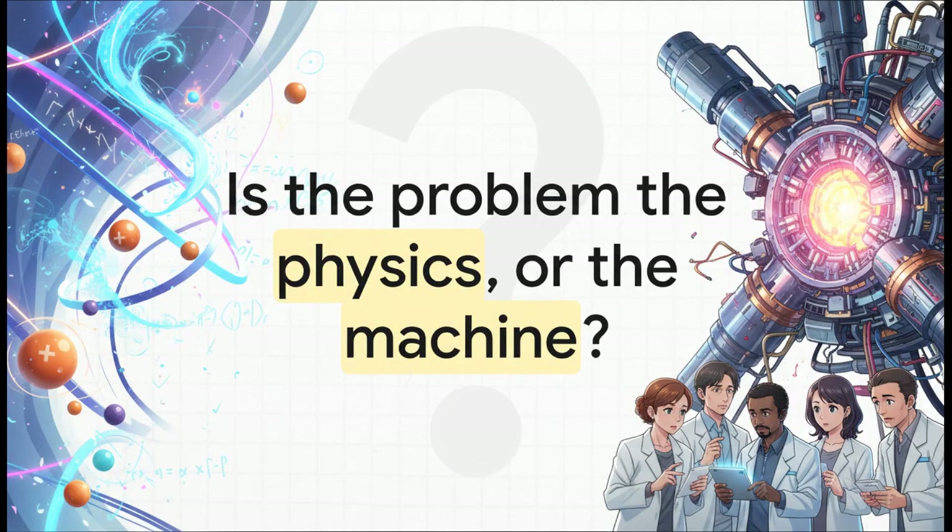So this is the big question we're tackling. Have we been spinning our wheels for 70 years because the fundamental physics is just too hard? Or is it because the machines we're building—these absolutely massive, incredibly complex reactors—are just fundamentally flawed? The thinking we're digging into today makes a really bold claim: it's the machine.